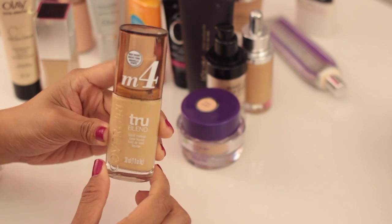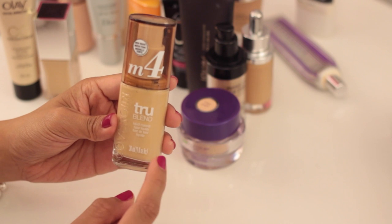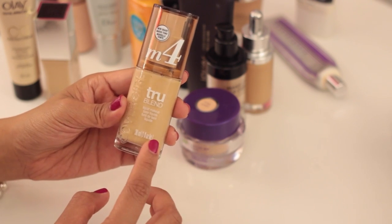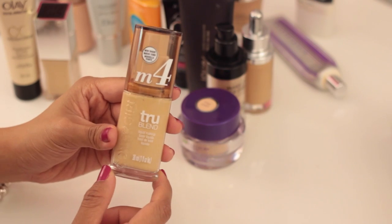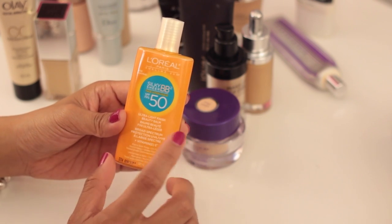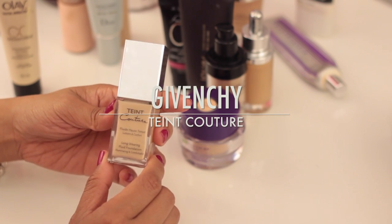The CoverGirl True Blend is a nice medium coverage formulation, but because I don't wear it regularly — I've probably only used it once or twice since I got it — I'm going to say goodbye. Next is basically a tinted sunscreen, and I love it; it works really well under makeup or alone. It's a great sheer wash of color, so I'm definitely keeping it.